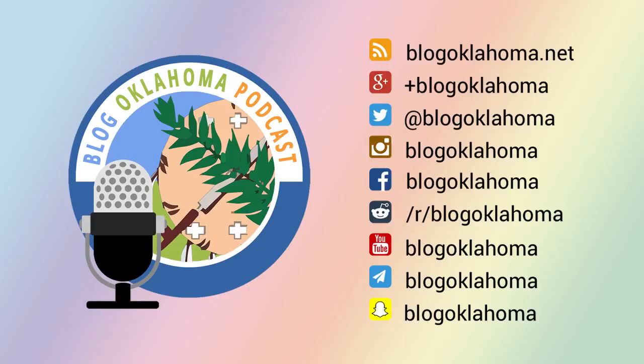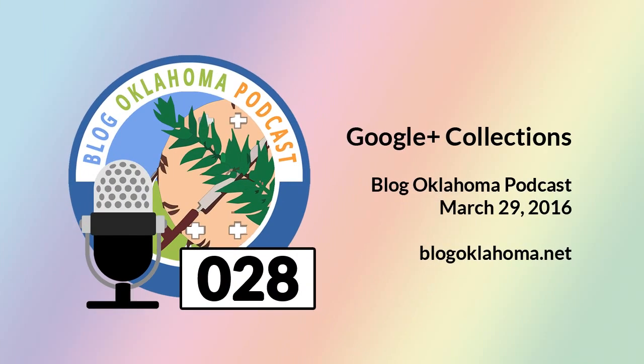I'm happy to announce that as of March 27th, 2016, Blog Oklahoma has 901 registered Oklahoma bloggers. Your feedback is important, so please feel free to contact me with your comments or questions. You can get hold of me in a multitude of ways — just visit blogoklahoma.net/contact for more information. Check our show notes for all the links and bonus material from today's episode. This has been Kevin Latham for Blog Oklahoma. Until next time — we'll see you then.